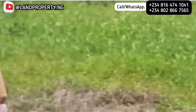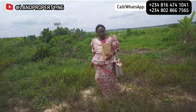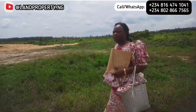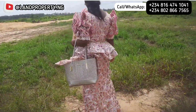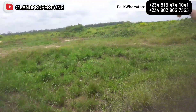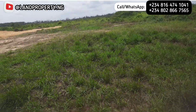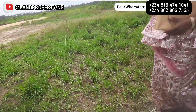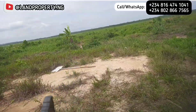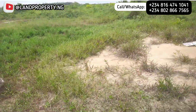This particular estate, the Lagoon Front Estate, has a C of O and there are different types of land available that you can take advantage of now, before the price increases. Don't say you're just getting to know about this estate and that you are late — the best time to buy a property was 20 or 30 years ago, but the next best time to buy is now. If you decide to delay, there's every tendency that you may lose out.